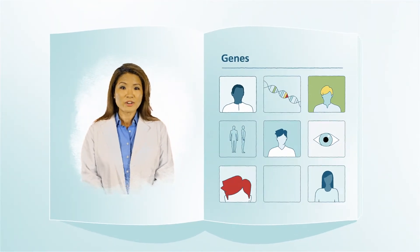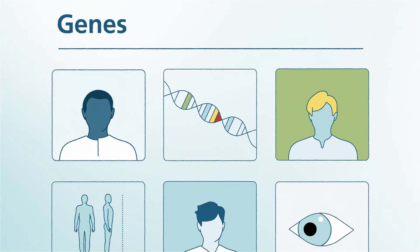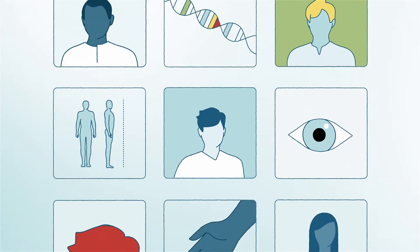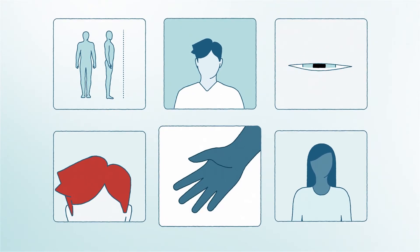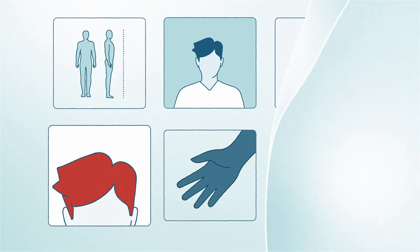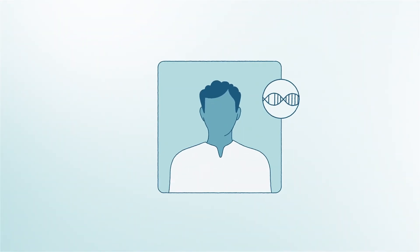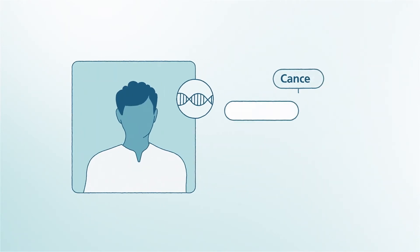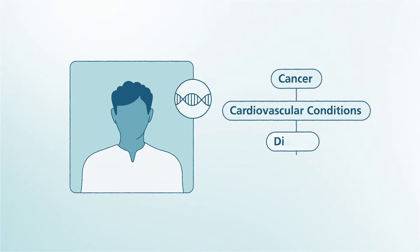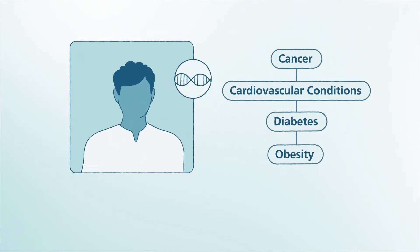So what is genetic testing and why is it important? We first need to understand our genes and their role in our health. Your family gives you your genes, which is the DNA that you inherit at birth and pass on through generations. They explain why a person has dark skin, blue eyes, or red hair. Your genes also help determine if your body may experience important health conditions, such as increased potential for cancers, cardiovascular conditions, diabetes, obesity, and more.